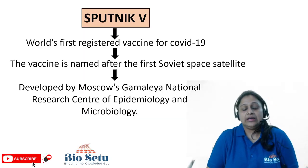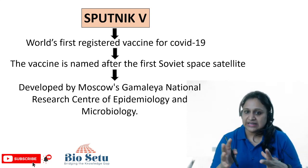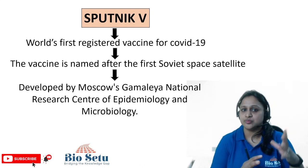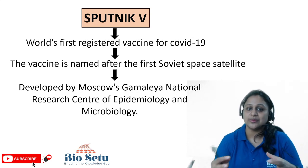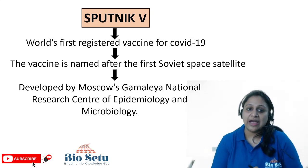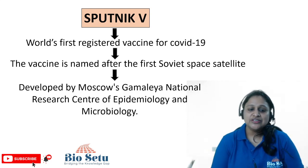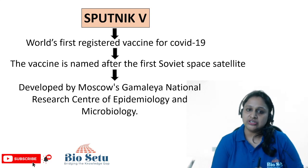Sputnik V vaccine was the first registered vaccine for COVID-19. It was named Sputnik V after the first space satellite. It was developed by the Gamaleya National Research Center of Epidemiology and Microbiology in Moscow, which discovered and developed this vaccine.